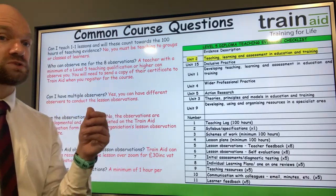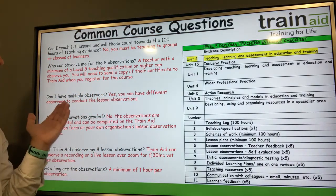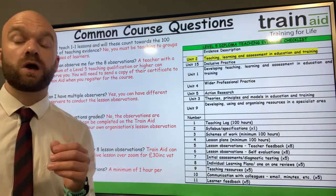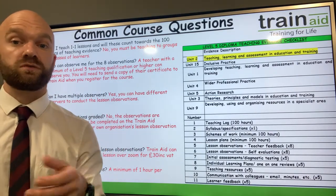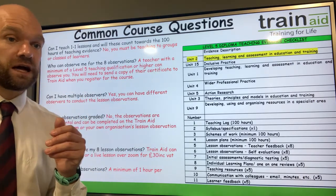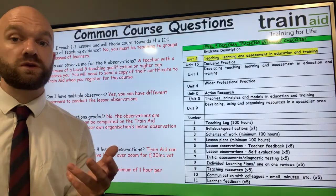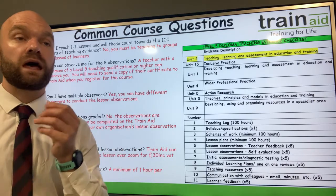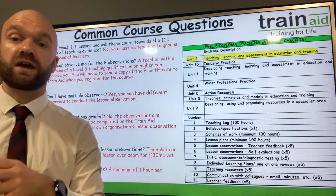Can I have multiple observers? Yes, you can have different observers to conduct the lesson observations — you do not have to have the same observer throughout. If you're using multiple observers, please do send in their certificates so we can save them to your file. In terms of Train Aid observing you, if you don't have a colleague or a mentor, that would be an additional £30 including VAT per observation.